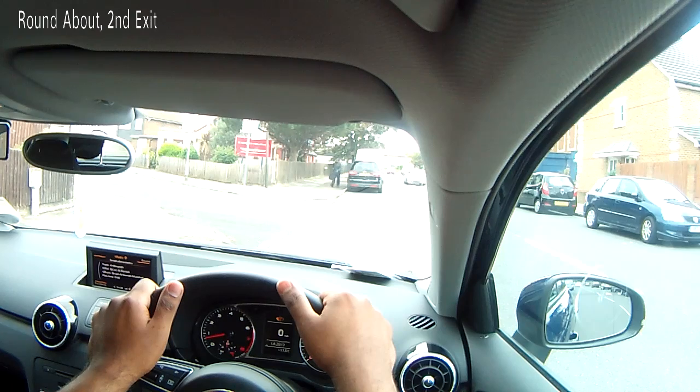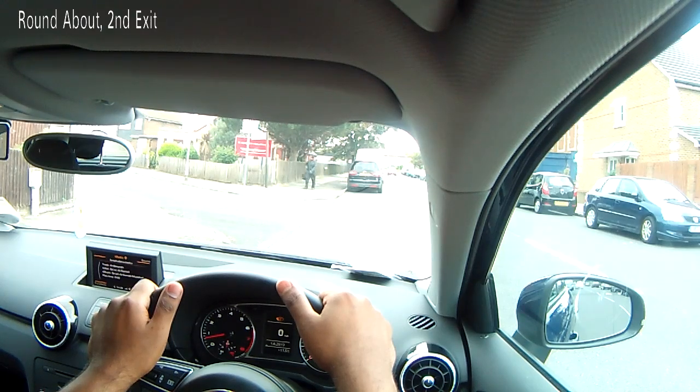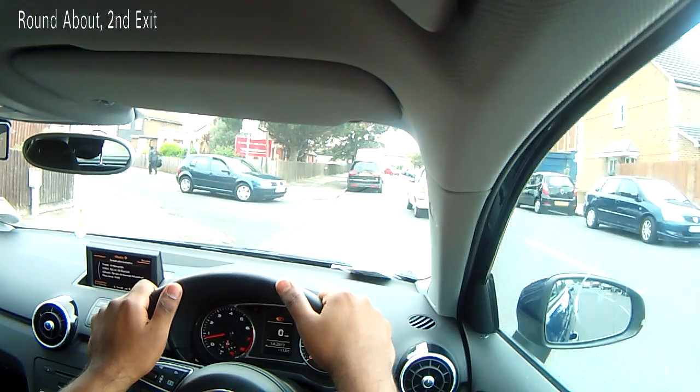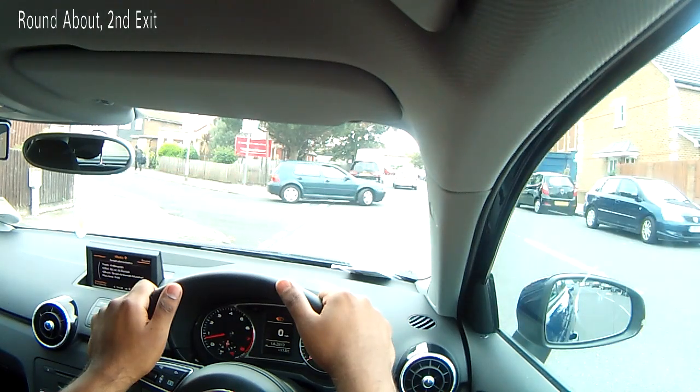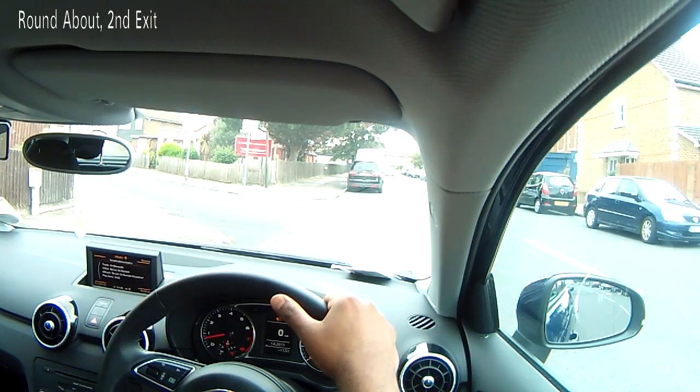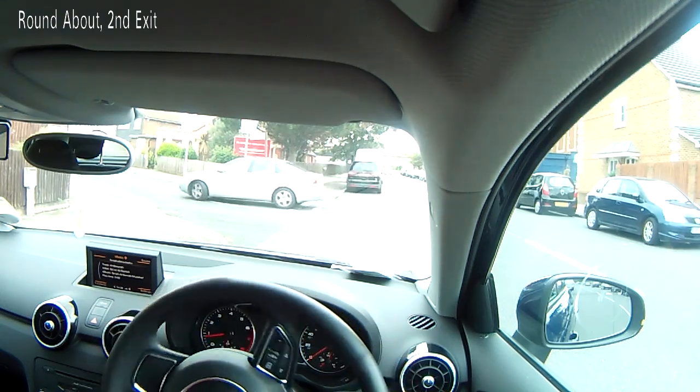We have just done the first exit at the roundabout, and continuing from where we left, we're going to now do the second exit at the roundabout. In terms of the exam, your examiner could say to you: at the roundabout, follow the road ahead, second exit. Again, we're going to be using the MSPSL routine as we approach the roundabout.